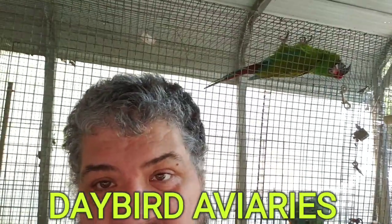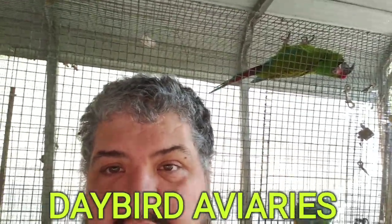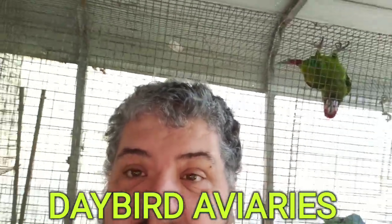Hey friends, we are back out here in the Macaw House with the military macaws. We're going to put some lights up in here today. It is the last week of October and it's going to be getting dark about 4 o'clock just as soon as the time changes again.